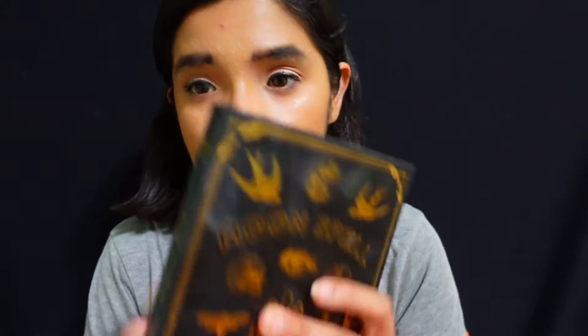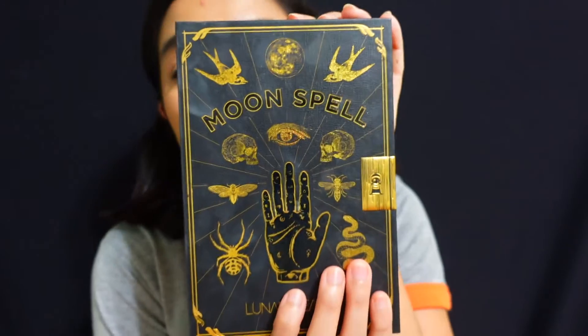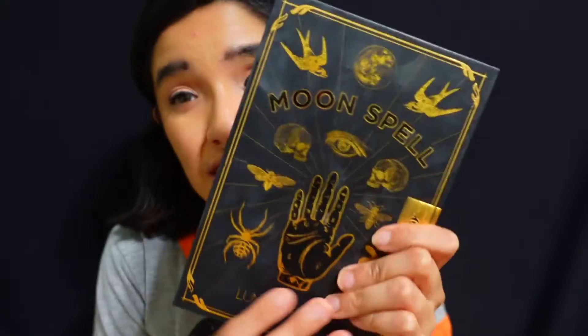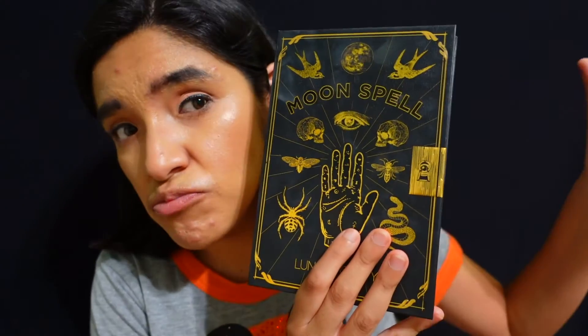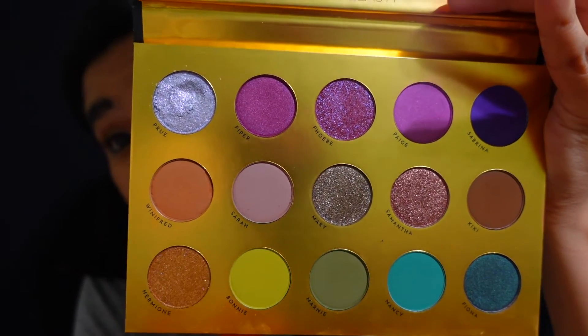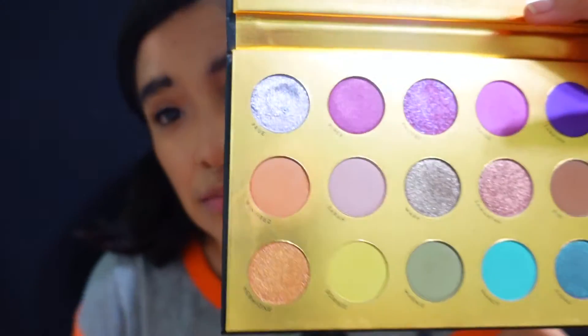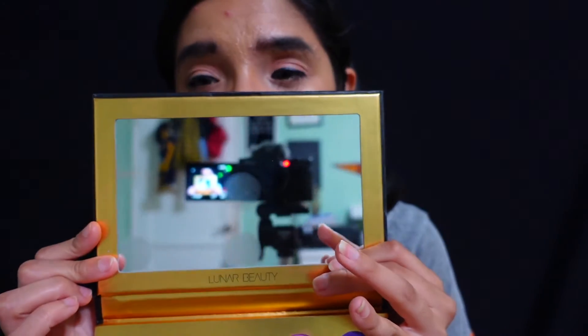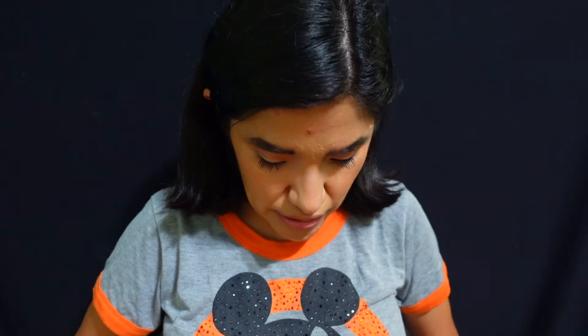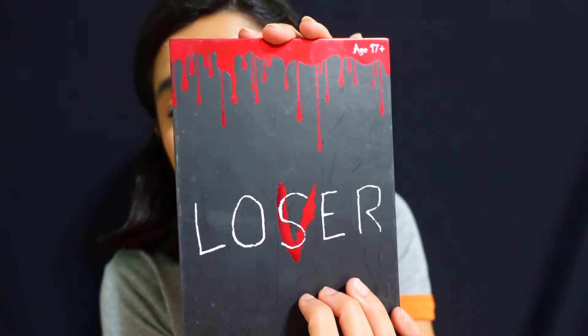Next is the Lunar Beauty Moon Spell Palette, which is perfect for a witch-inspired makeup look. The packaging could even be a good prop. It's from Manny, and all the colors have witch-themed names — my favorite to use is 'Winifred,' inspired by Hocus Pocus. It also comes with a mirror and is a great palette for a Halloween look.